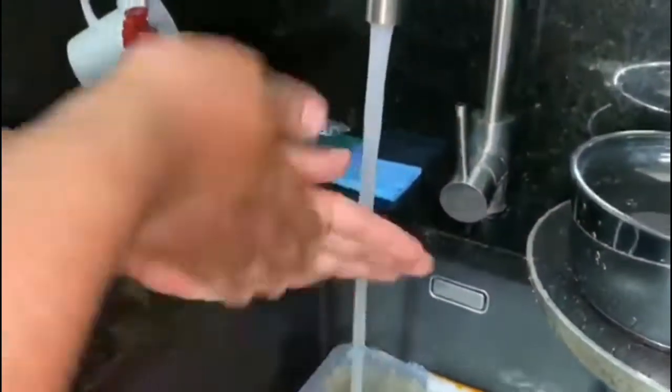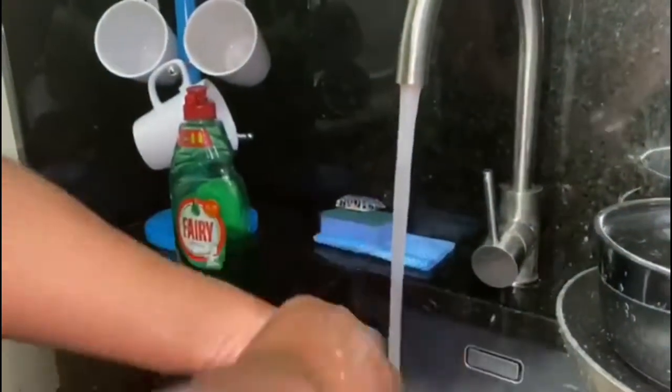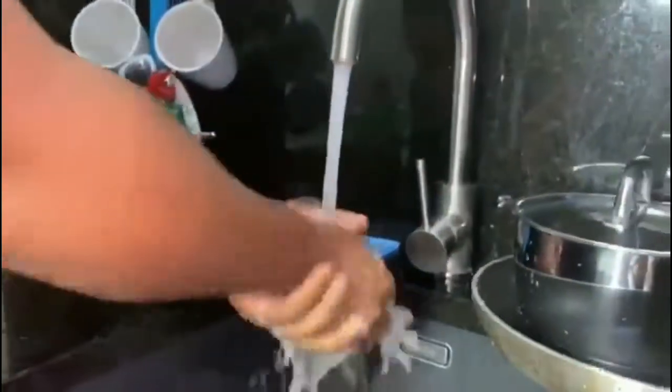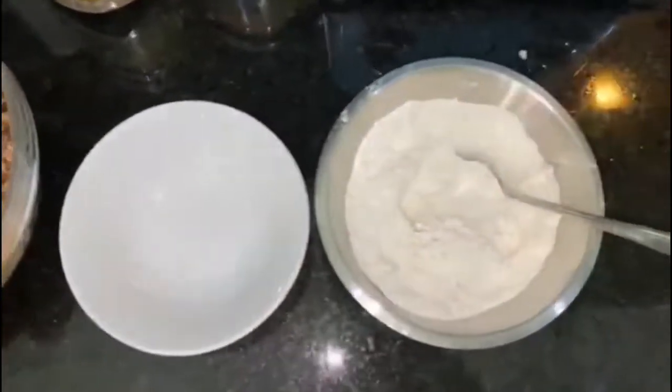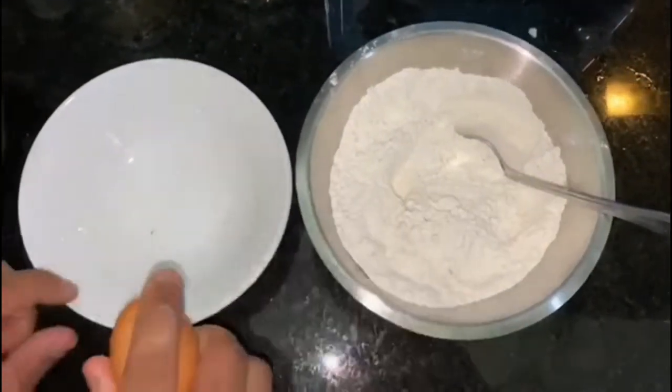Guys, we're dealing with chicken — you need to wash your hands. We ain't trying to get any cross contamination. Wash thoroughly. We've got the seasoned chicken, we've got the flour all seasoned, and you're gonna crack the egg.